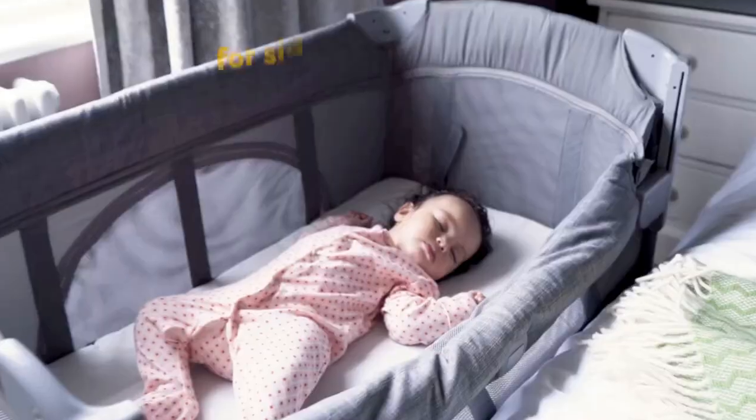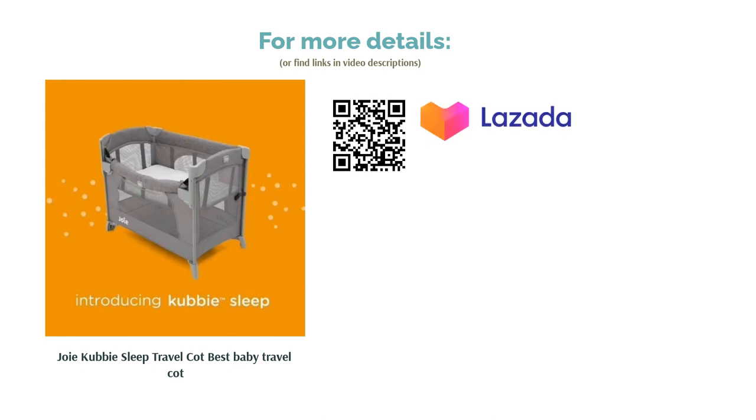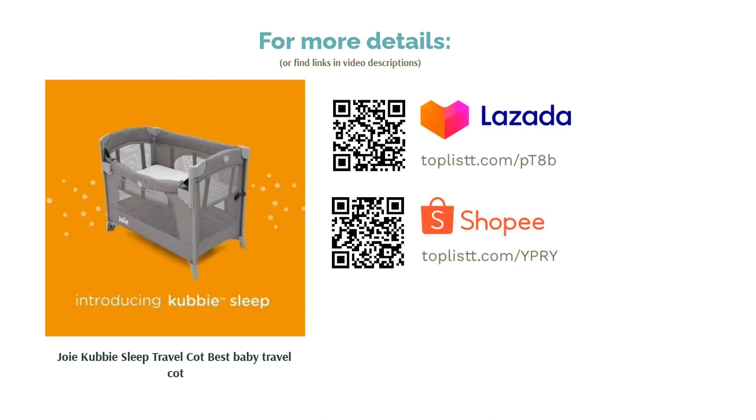Buyers are satisfied with the Joie Cubby Sleep Travel Cot. It is easy to assemble and of good quality. There have been no complaints thus far and it has received 5-star ratings.